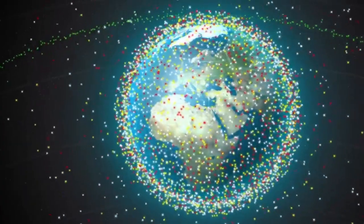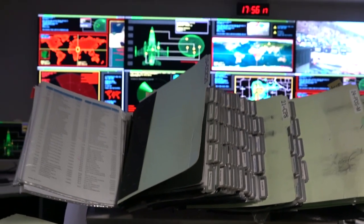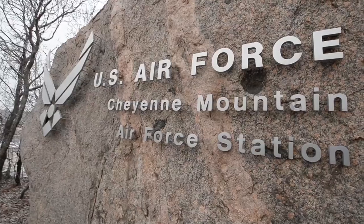Electromagnetic pulse. Think about how connected the world has become thanks to electronics — unfortunately, those are susceptible to EMP. From ISR to records data, the EMP protection afforded by the facility ensures they maintain full integrity.